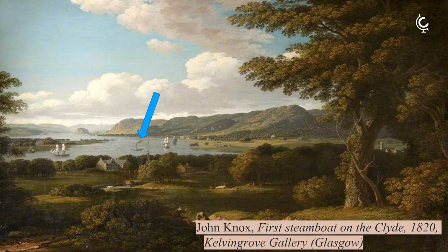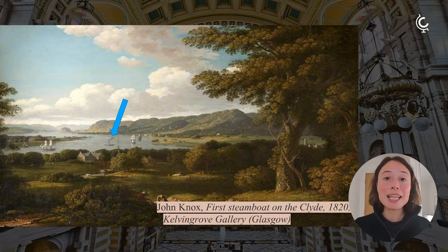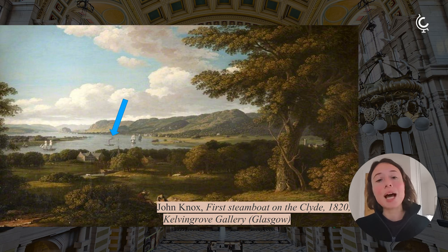The Comet was the first commercial steamboat on the Clyde. It sailed in 1812 and was the first commercial steamship to go to Europe. We don't have a photograph of it, but we can see the Comet represented in John Knox's painting at the Kelvin Grove Gallery, sailing across the Clyde. We can actually see how different Glasgow looked at that point, surrounded by hills and green grass.